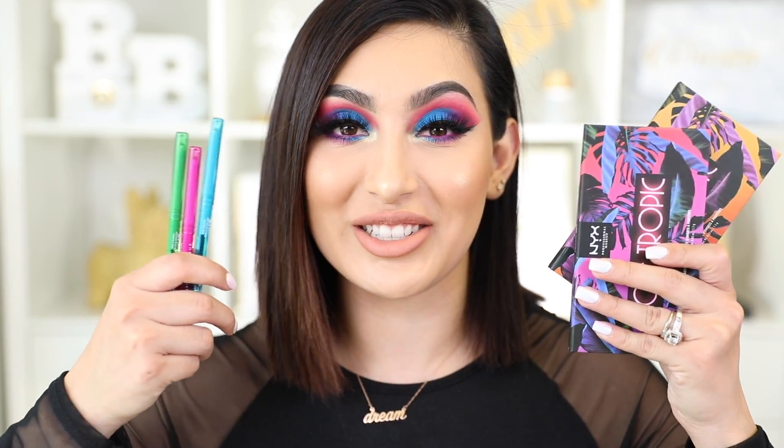I'm so happy to announce that this video is sponsored by NYX Cosmetics, because I will be showing you some cool new products that they have. The whole look you see right now is mostly thanks to NYX. I'll be showing you two of their new eyeshadow palettes and their eyeliners.